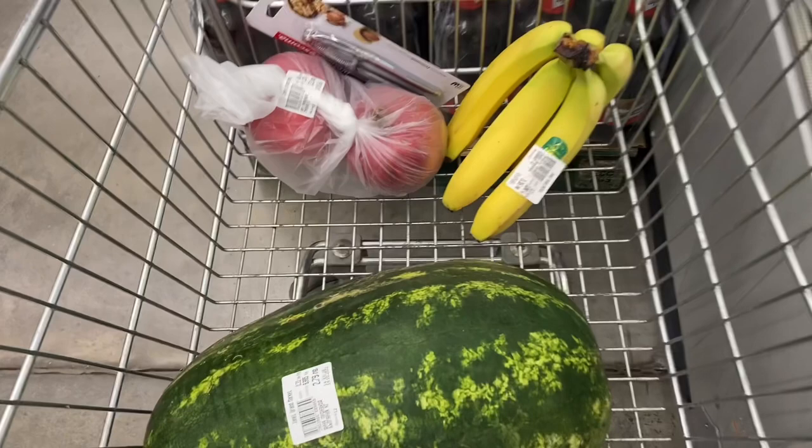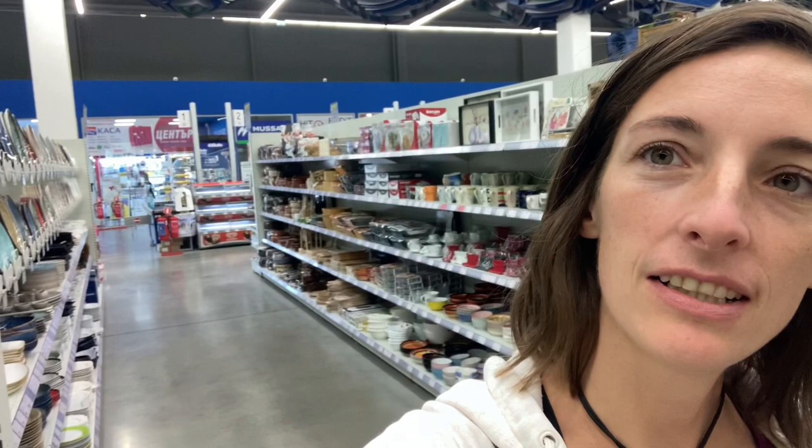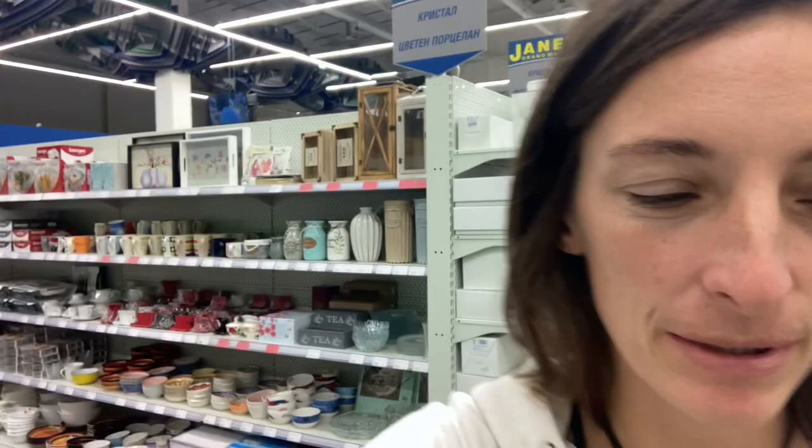I'm grocery shopping and I just realized I've never actually mentioned one of my favorite places to buy stuff. I'm in Grand Janet — I don't think I've ever really mentioned it, but maybe I'll take you for a little walk around. Grand Janet is one of my favorite places to come. I'm just going to have to do it a little bit at a time because Grand Janet is gigantic.